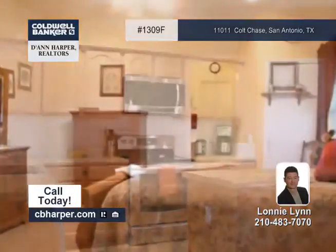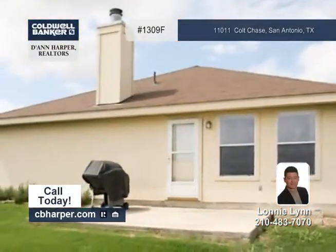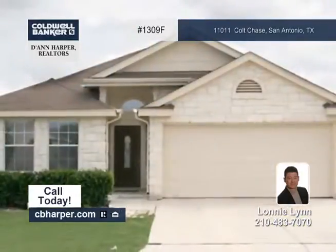The large split master has an attached room with a closet, so it could be used as a fourth bedroom. Lonnie says this one needs to be at the top of your to-see list.